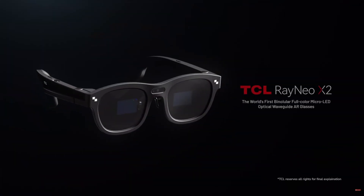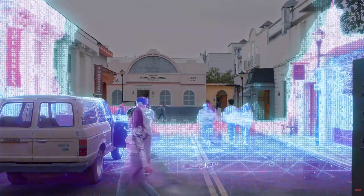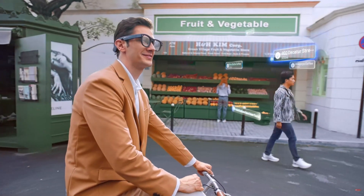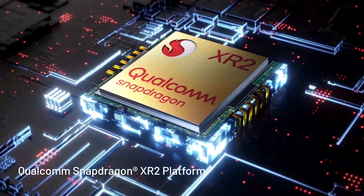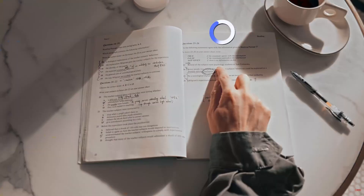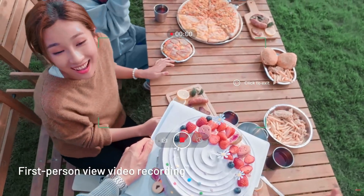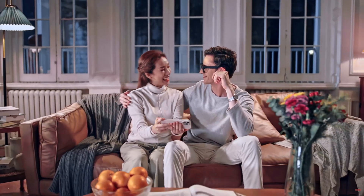TCL unveiled their new waveguide AR glasses, the Rayneo X2. These glasses come packed with a slew of interactive features, such as GPS navigation and on-the-fly AI language translations. They're powered by a Snapdragon XR2 and feature a 25-degree field of view, which makes them perfect for assistive features. Additionally, these glasses come with an integrated camera, allowing for image and video capture where they focus on content creation.